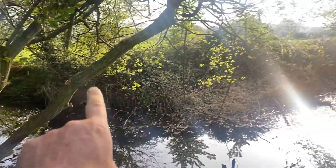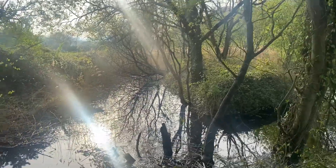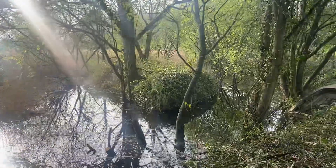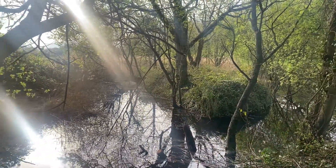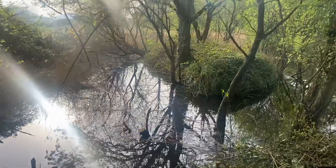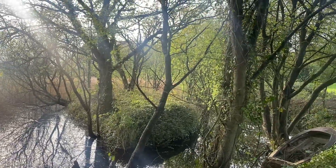We're going to clear all the other side — that's all brambles and stuff. You can sort of see the island a bit better at this angle, so that there is the island. It's magical down here.